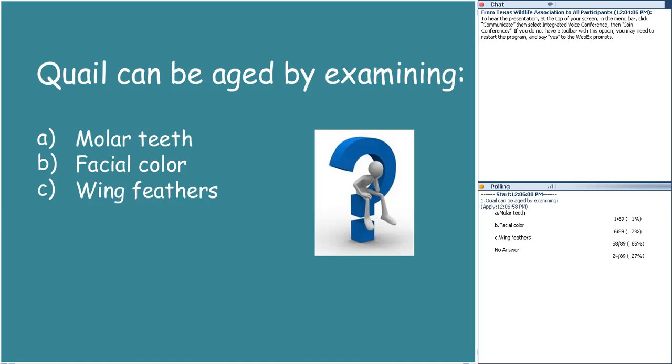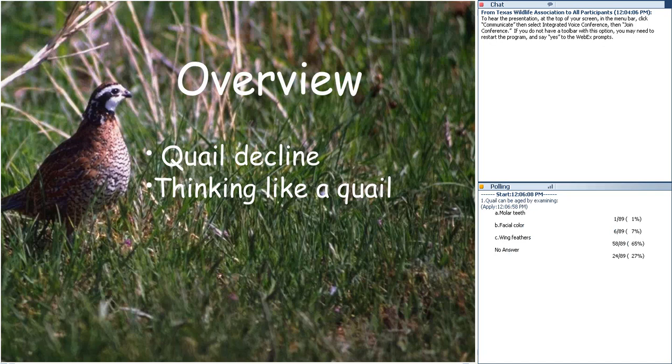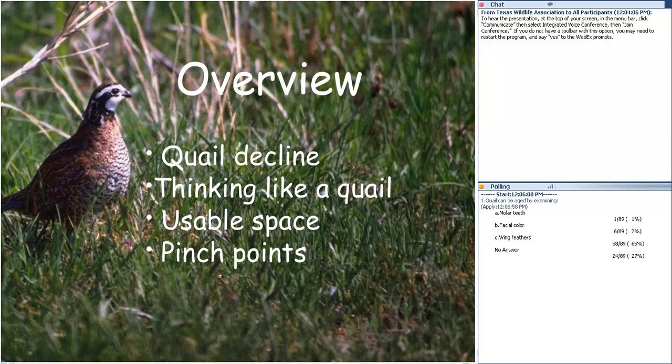The overview for today's seminar: we're going to talk about the decline of quail, thinking like a quail, the concept of usable space and how it applies to quail management, some pinch points between quail management and livestock management, and introduce you to some online resources. We're only going to hit some high spots over the next 50 minutes.